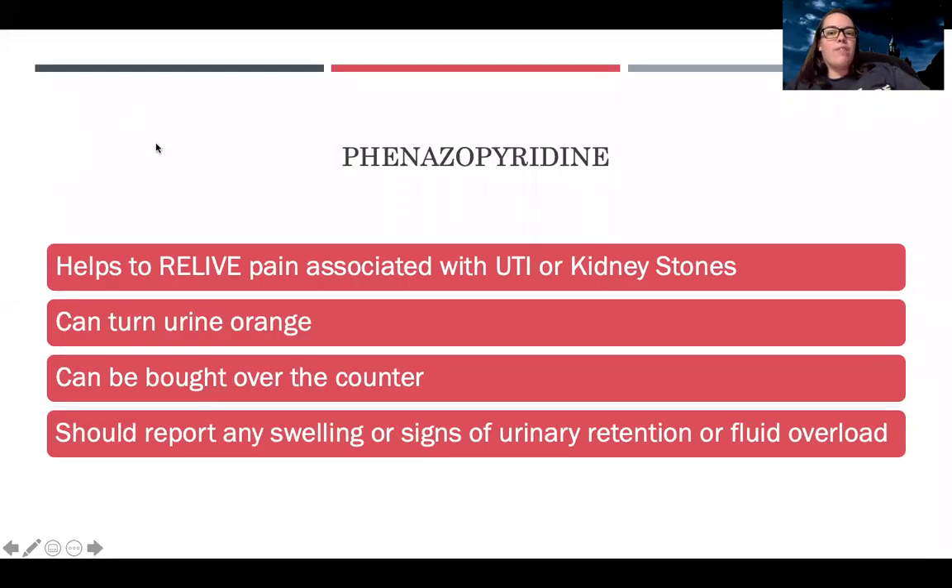Last but not least, there's phenazopyridine, which is used as an analgesic specifically to help with urinary tract pain. We discussed using it for UTIs and kidney stones. It can turn the urine orange, so always let the patient know that's normal and not to be alarmed. It can be bought over the counter without a prescription. Patients should report any swelling, signs of urinary retention, or fluid overload if they experience that.